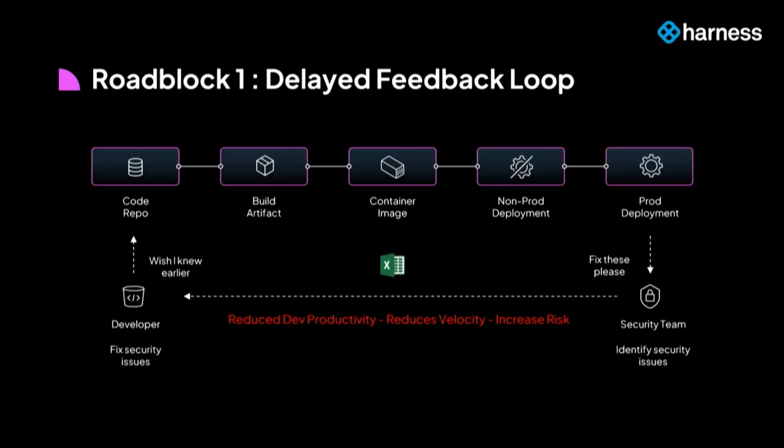What we observe as we go around talking to customers is that they face roadblocks in solving these problems, which seem very obvious but are hard to fix. There are two roadblocks. The first is the delayed feedback loop that exists between the security team, who is chartered with identifying security issues, and the dev team, who is most likely the team that will be able to remediate them at the application security layer.